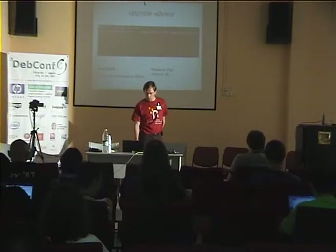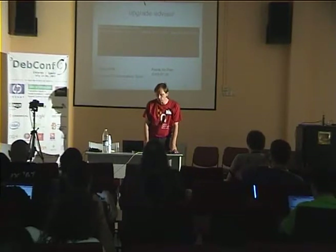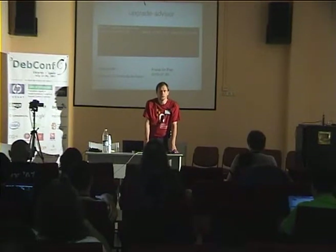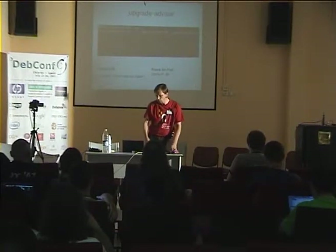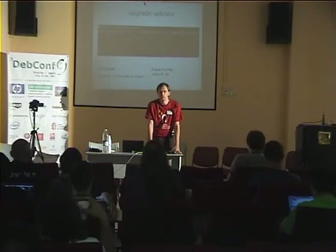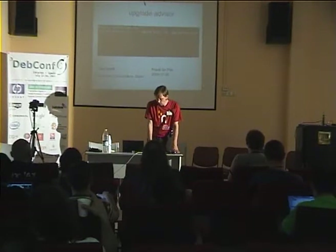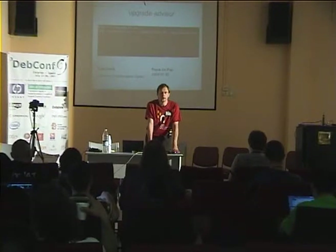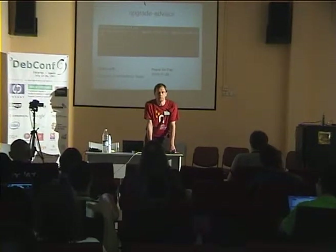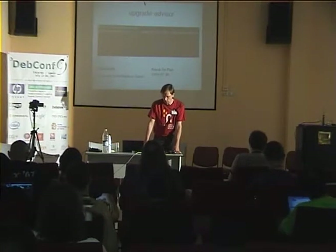So I think we can improve the experience for our users when they have to upgrade their distribution. I'm here going to present a project I've designed. It was basically ready for Lenny, but since I had no feedback by then, I haven't tried to get it inside Lenny. But it's probably going to be in Squeeze.